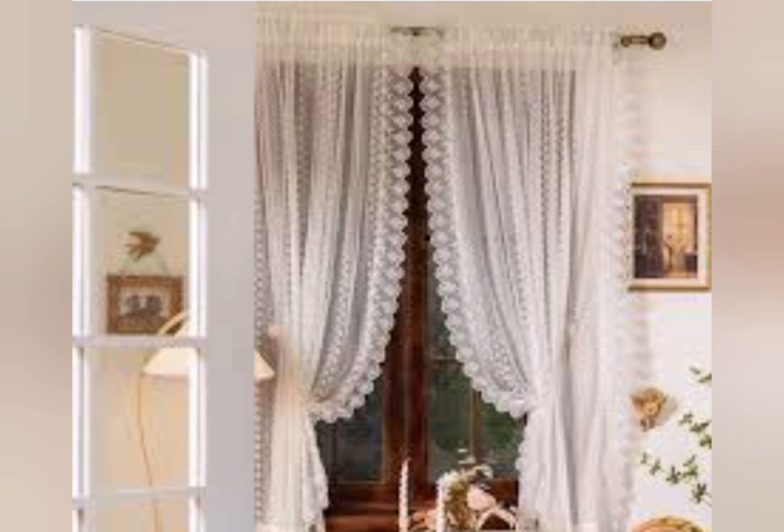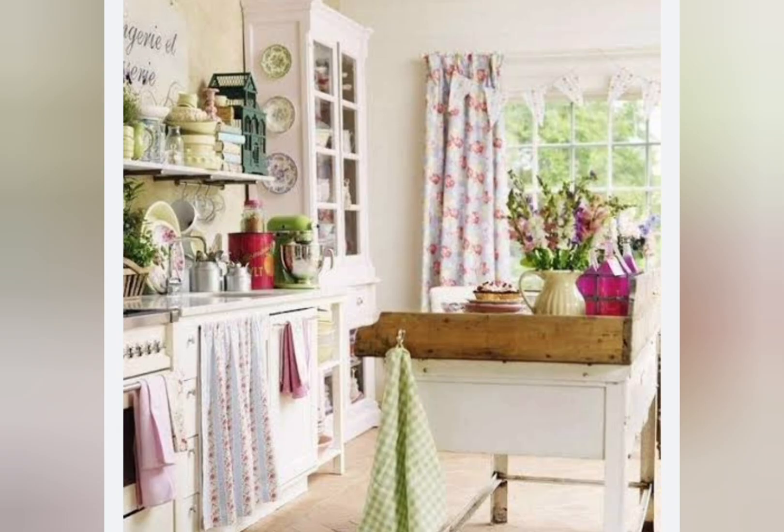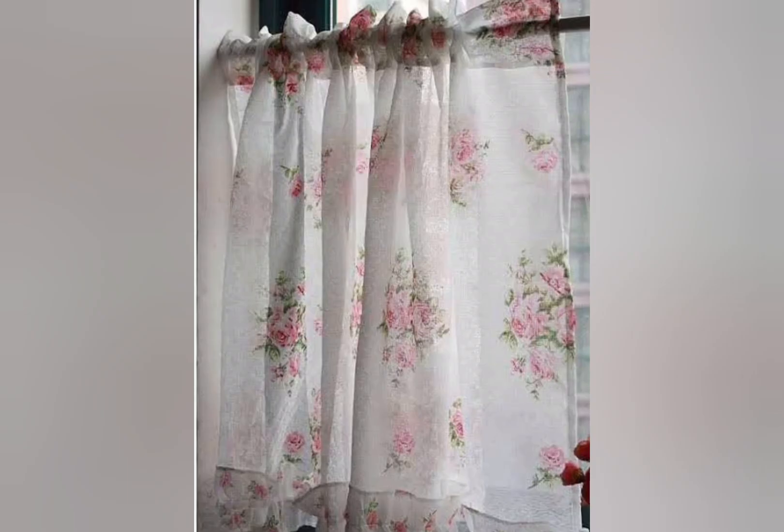Shabby Chic decor is a style that focuses on the use of distressed and rustic furniture. The vintage and farmhouse Shabby Chic decor fabrics and other items create a unique look often characterized by an aged and weathered appearance. However, it can also be used to create a rustic feel in your home.